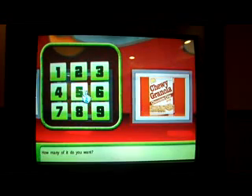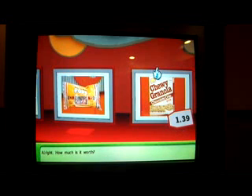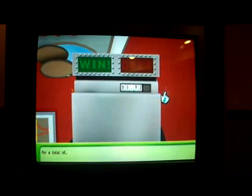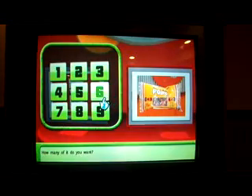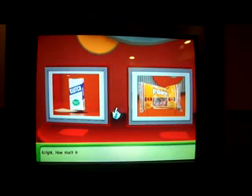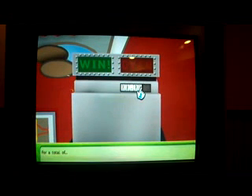I'll start with the granola. How many do you want? I'd like three of them, please. How much is it worth? $1.39. For a total of $4.17. You're still under $20. Tootsie Pops — how many do you want? I'd like five, please. How much is it worth? $0.99 each. For a total — I'm at $9.12.